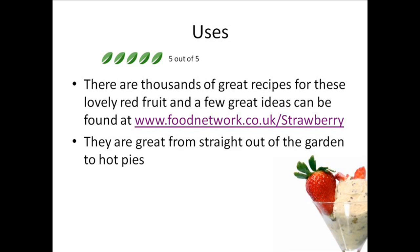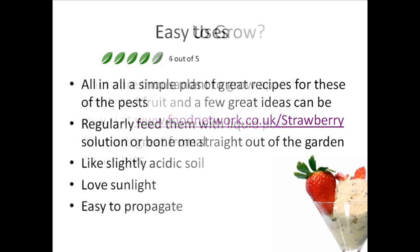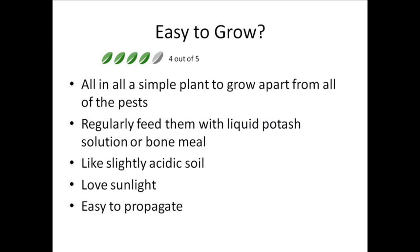Strawberries are really good as there are thousands of great recipes for these lovely red fruits. A few great ideas can be found at wiselsweb.foodnetwork.co.uk/strawberry for brilliant ideas, and I'll hopefully be doing some videos on that once we have our strawberries ready. They're great straight out of the garden, or in hot pies, mousses, meringues and milkshakes.